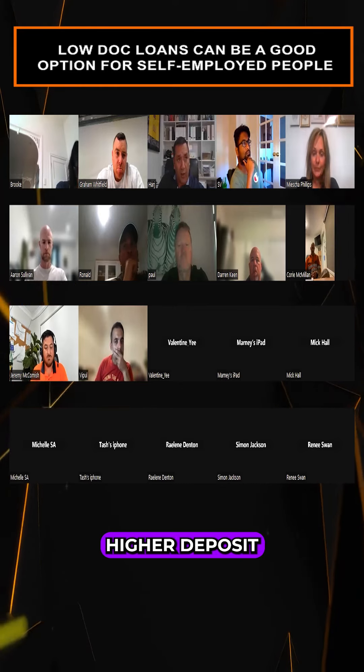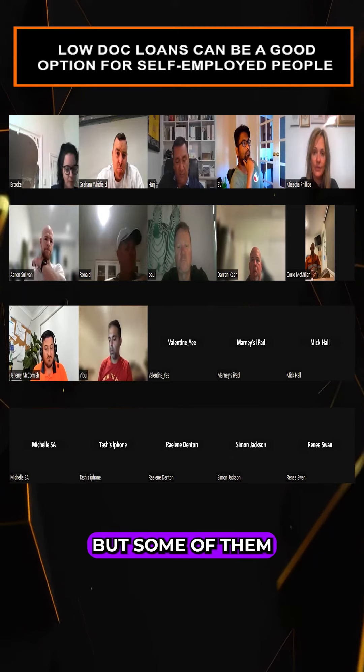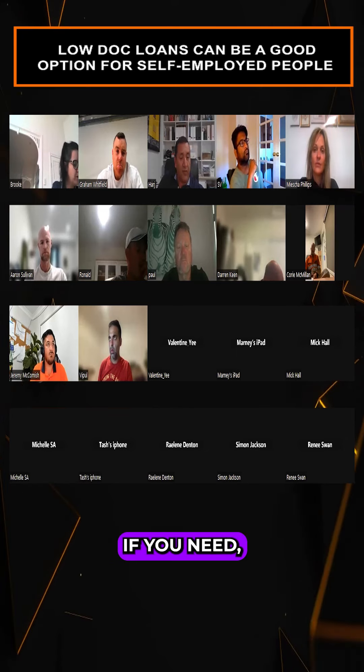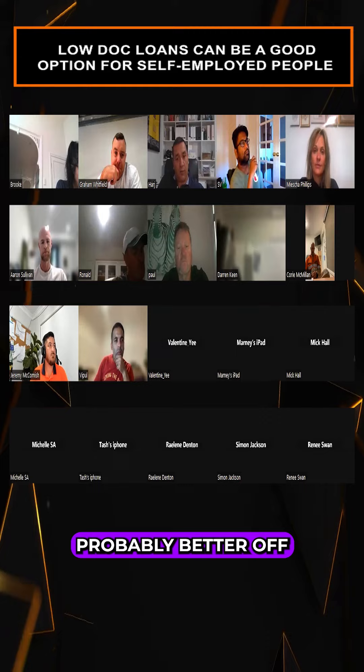Generally you'll need a higher deposit to go with a low doc lender — probably 30% — but some of them do 20% deposits. The rate will be higher, but if you've got a good deal and you know you're going to make money on it, it's probably better off to go down that path.